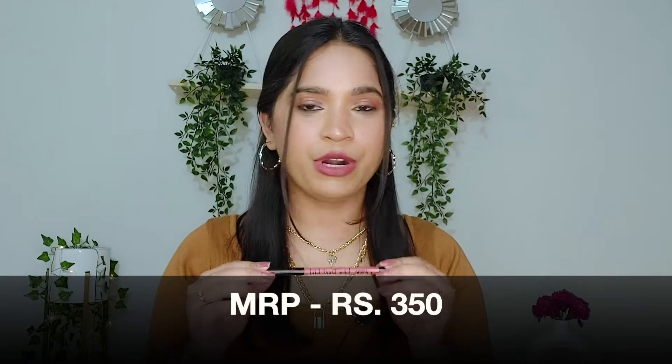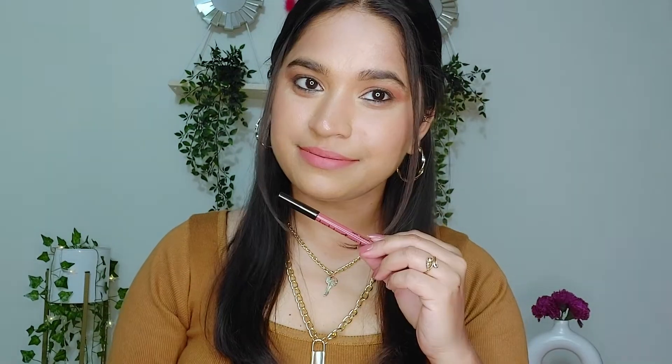Its MRP is Rs. 350, but you can always find it on discount. Talking about its formula, it has the right amount of creaminess and at the same time it's quite matte. In the lip swatch you'll see it is matte but it doesn't exaggerate lip fine lines. It is very slightly transferred, so if you eat a little bit it will not transfer much. Since it is matte it is long wearing — used as a lipstick it will stay on the lips approximately 5-6 hours. Overall I quite like this lip liner, that's why it's in my top 5 under Rs. 400.